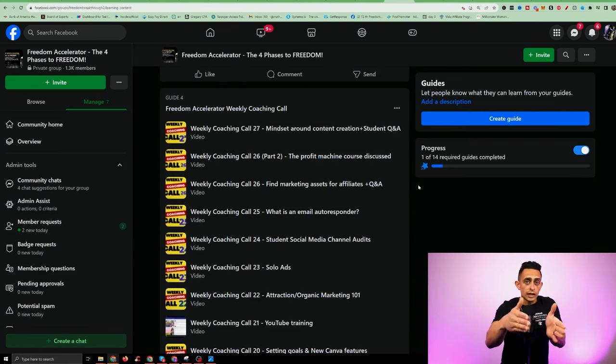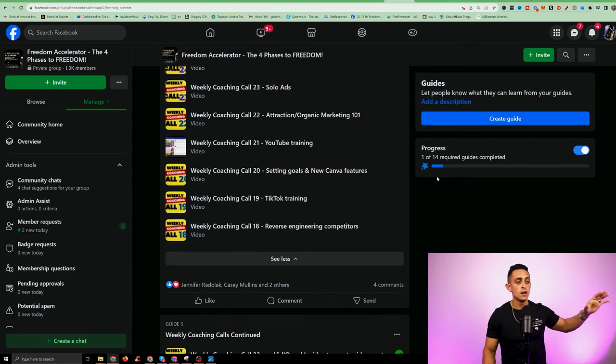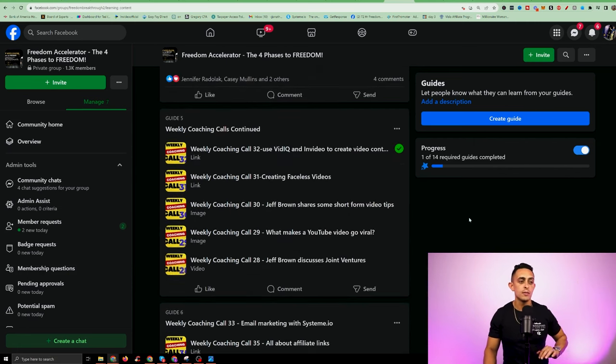You're going to have access to the live calls so they can answer your questions, but you're also going to have access to the old calls as well. Having access to these older coaching calls is something super, super valuable that I want you to understand.